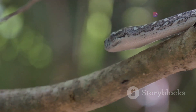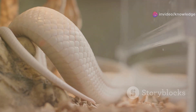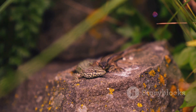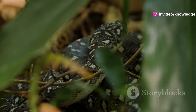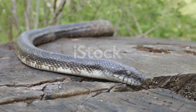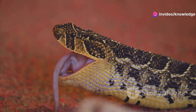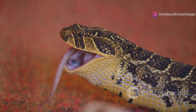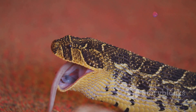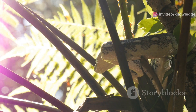The Brahminy blind snake, a creature so small it often goes unnoticed, is a marvel of nature. Despite its diminutive size, it plays a significant role in the ecosystem and is a testament to the incredible adaptability of life, having evolved to survive in some of the most challenging environments on earth. Their ability to thrive underground is nothing short of extraordinary — they navigate through the soil with ease, finding food and shelter where many other creatures cannot. Their unique reproductive strategy, which allows them to reproduce without a mate, ensures survival even in isolated conditions.